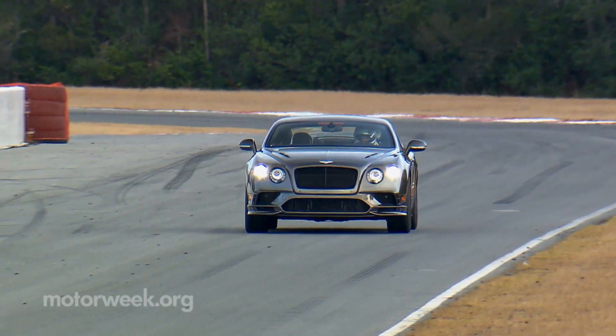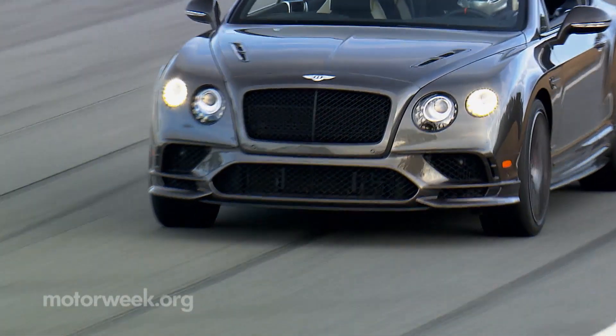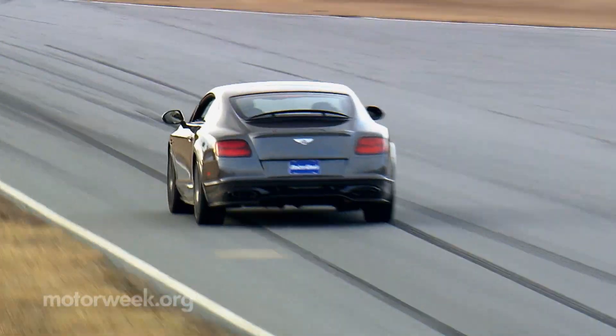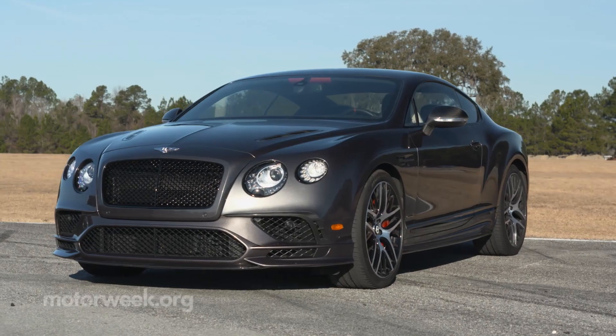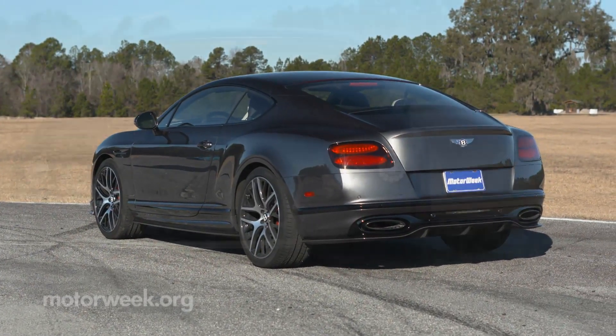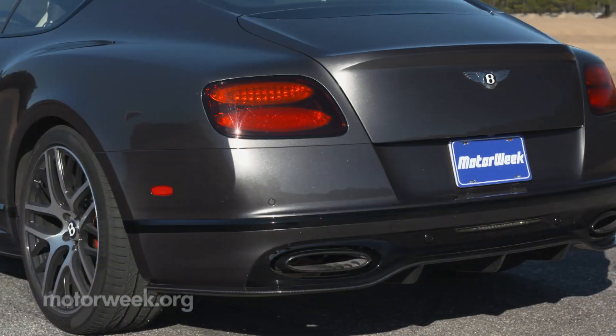And why not? With a top speed of 209 miles per hour, it's the fastest four-seat luxury car you can buy. But that's only part of why the Super Sports is so super. It all starts with the second generation of Volkswagen's D1 chassis, around since 2012.